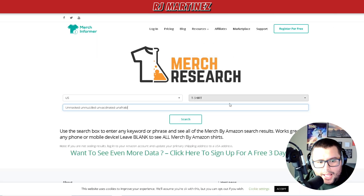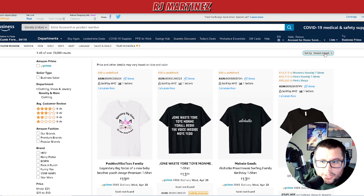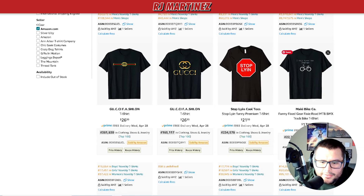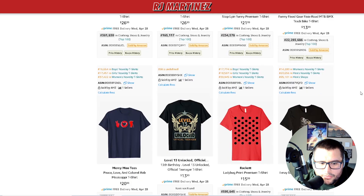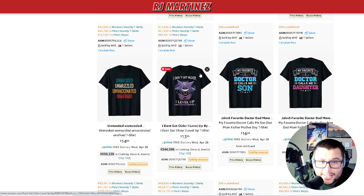Going back to basics — coming over to MerchResearch.com, which is a free tool. I left the search blank and pressed search, then sorted by newest arrival. I'm coming down just looking for something fairly new that has a BSR. I opened up one that was barely uploaded. Then I also opened 'Unmasked, Unmuscled, Unvaccinated, Unafraid' — I feel like that has to do with human tragedy, so it's in a gray area, kind of related to the vaccinated/unvaccinated debate.